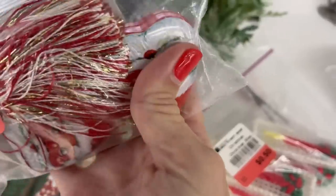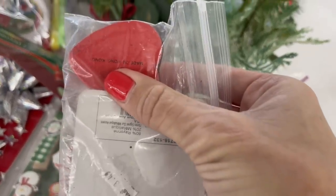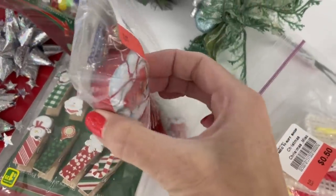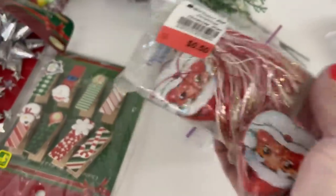These are cute little Santa tins. It says made in Hong Kong — I think they are vintage. I don't know if they're just little Santa tins, but for 50 cents I'll grab them and we shall see.